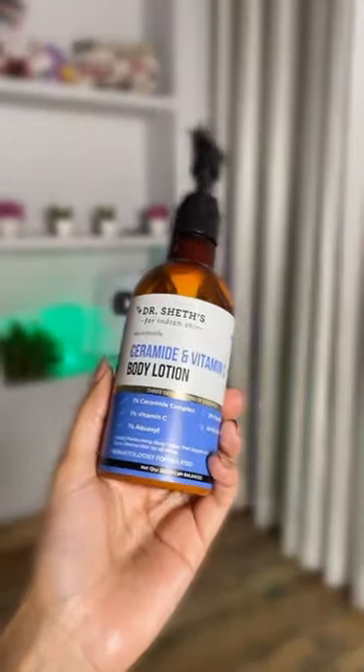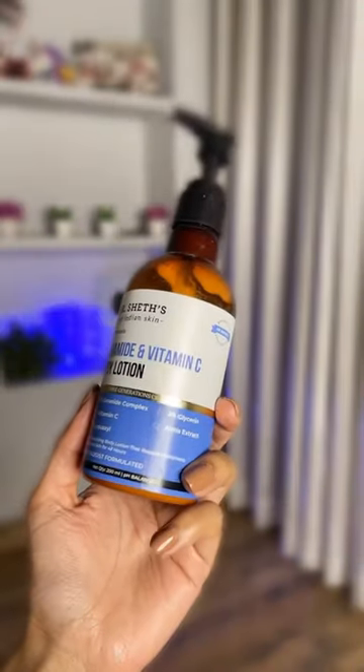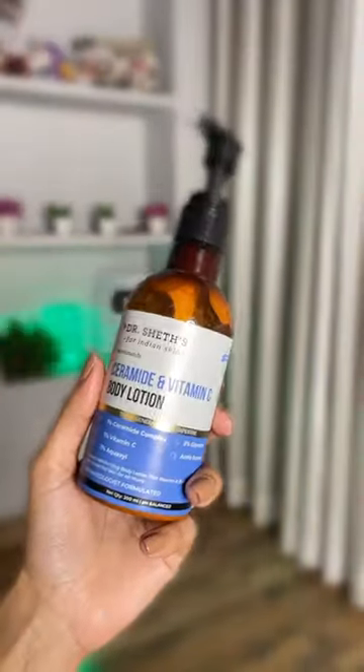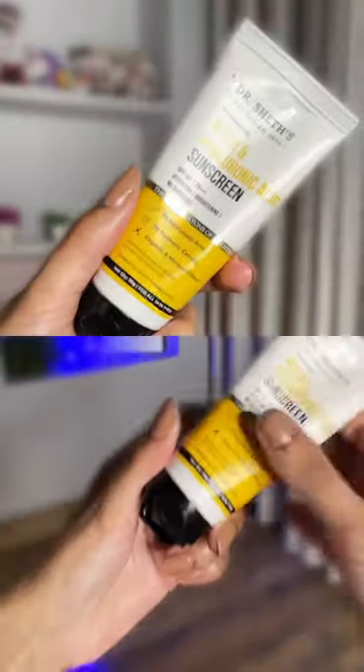My number 1 pick has to be this Ceramide and Vitamin C body lotion. It has Ceramide, Glycerine, Arm Extract, and Vitamin C. This is so, so nourishing. You can see I have almost finished it — there's not a lot left in the pump. Very, very nice. If you're looking for something for winter dry skincare, you have to buy this.